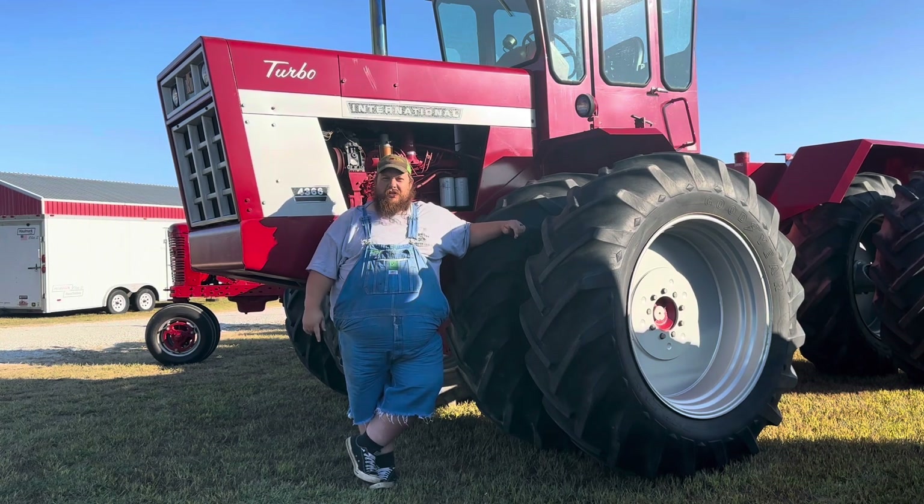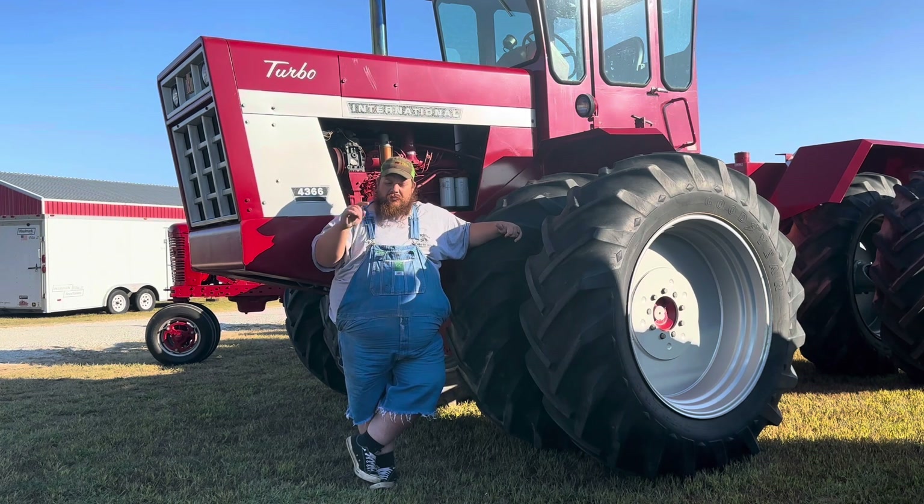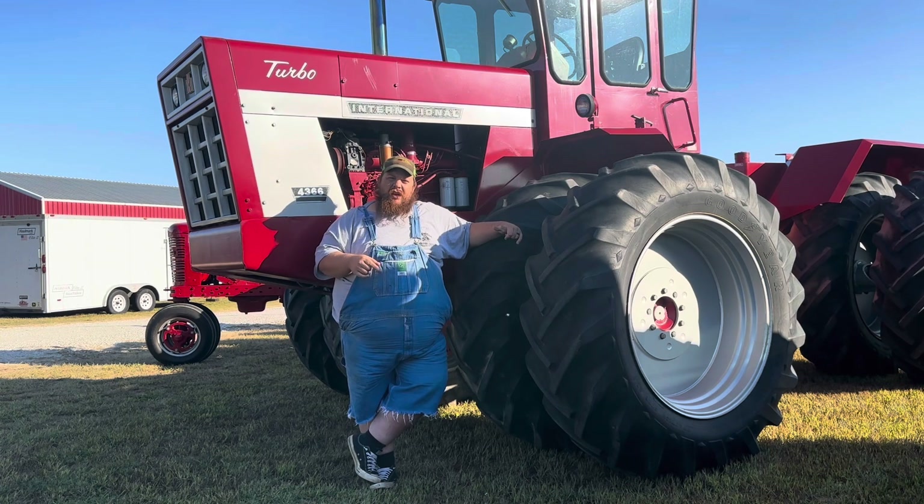Also, if you see a big silver threshing machine after you cross the Rock River, that's also us, so make sure you see that. Make sure to be here — we do allow carts to come on site. If you do have a cart, make sure you do have to register that; it's like $20 a day or $30 for the weekend if you have a golf cart, UTV, all that fun stuff.